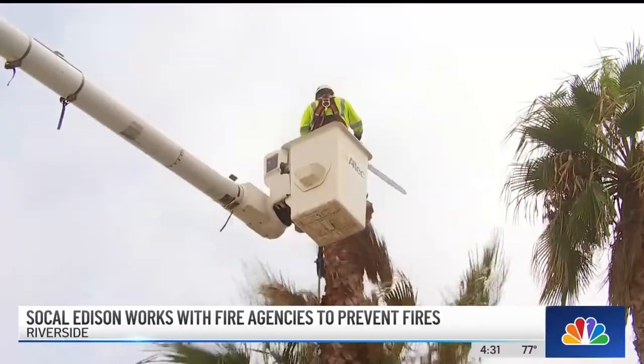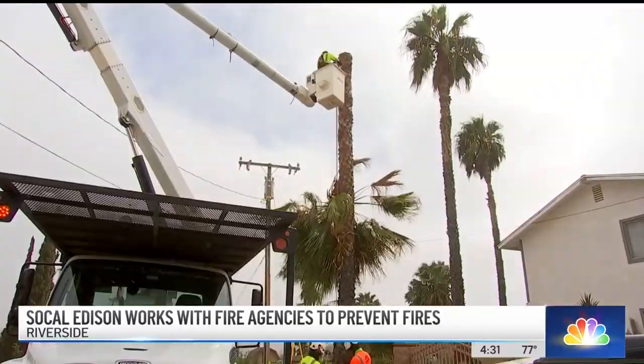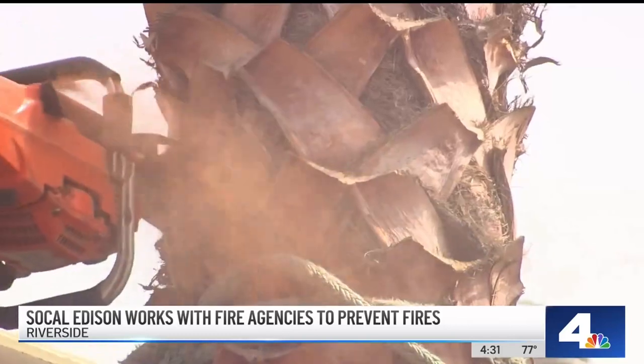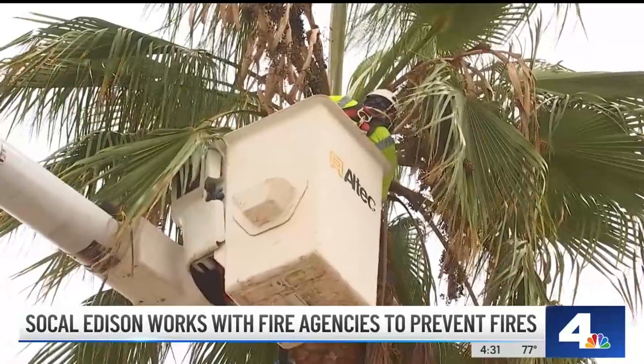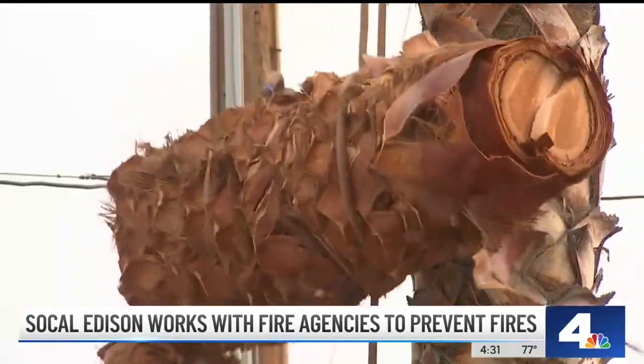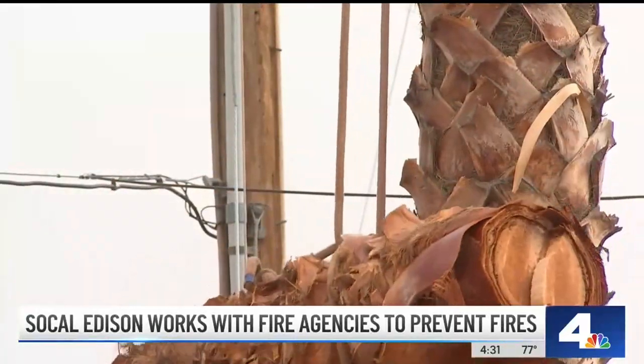On this cool October morning, workers are cutting down palm trees in Riverside. But they aren't doing it because the homeowner wants them cut down — instead, SoCal Edison officials say they need to come down. This is part of our Operation Santa Ana vegetation management work. We've been doing this work for over 20 years.